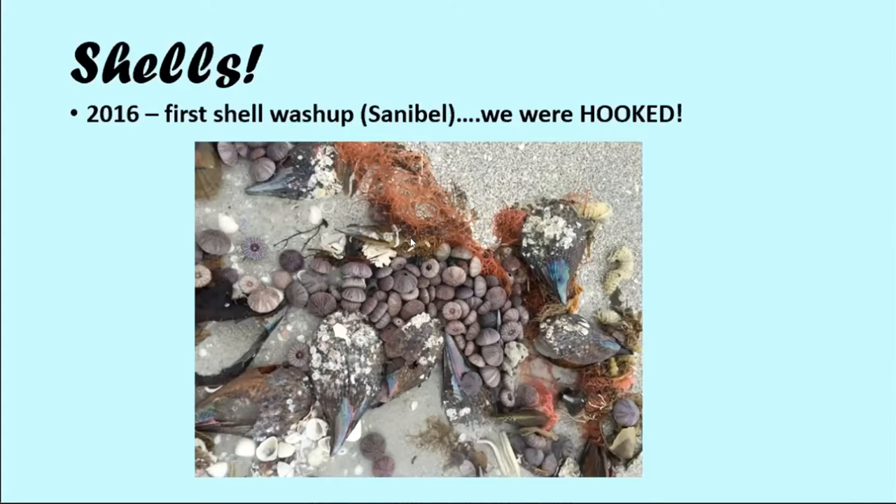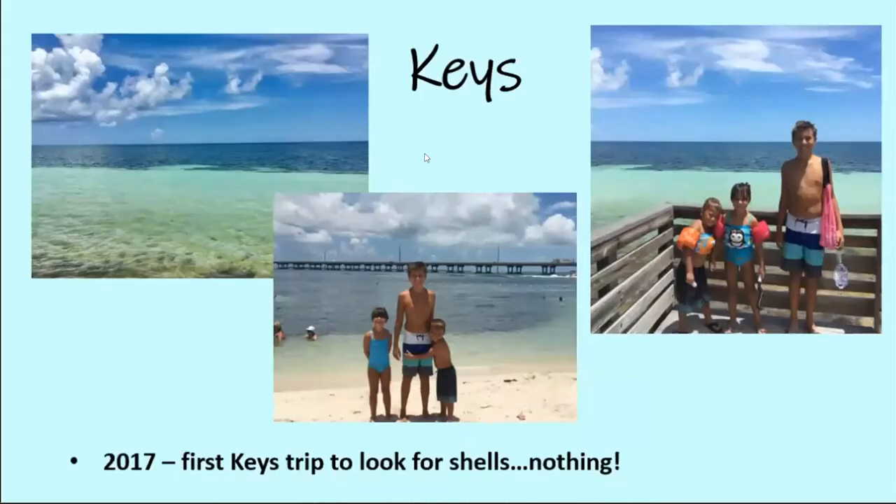We went online, signed up for different groups. I ended up creating a group called Shelling Mama. And we saw that people were going down to the Keys and finding things. So in 2017, we took our first trip to the Keys — beautiful scenery, gorgeous water. We didn't find anything. I was so disappointed. I mean, it's gorgeous there and we had such a great time. You can see the bridges that they were on.